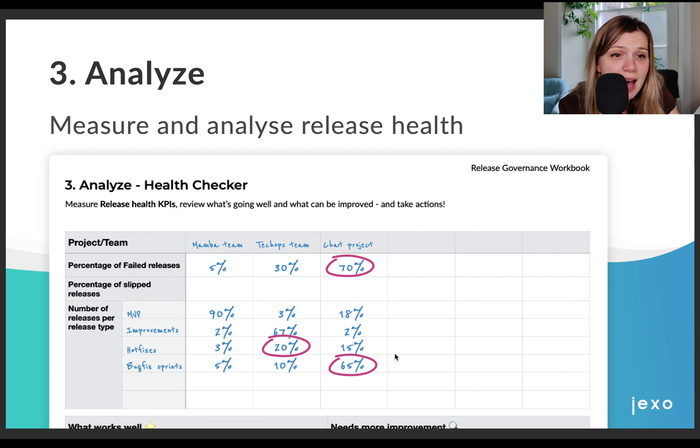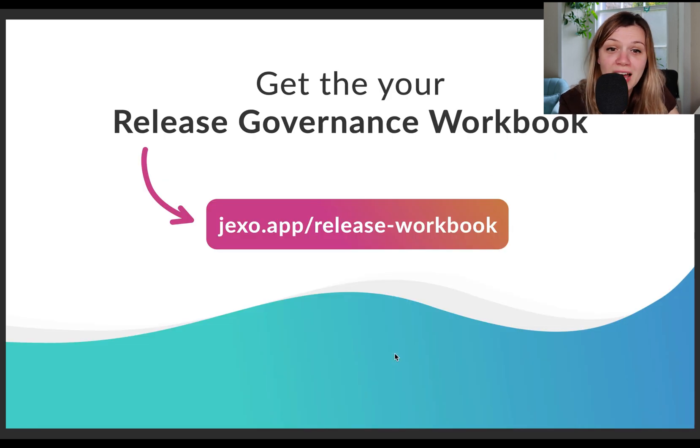As you can see, it's easier to take actions when you track your release health. If you identify serious issues like these, have another retrospective with the team and try to optimize the process again. Remember: learn and iterate. So go ahead and run this exercise with your team and improve your release delivery process. You can download the workbook at this link.